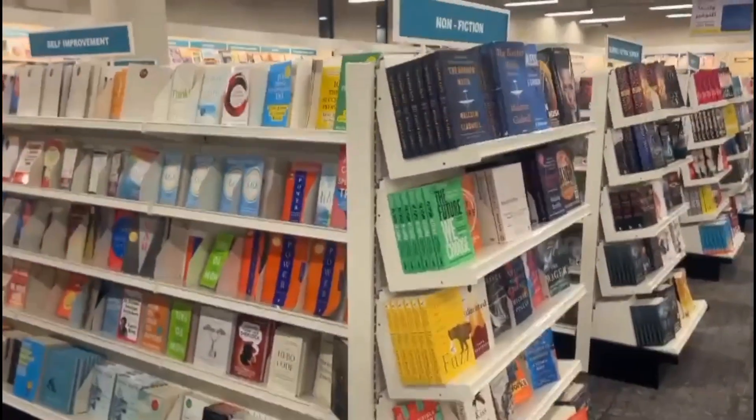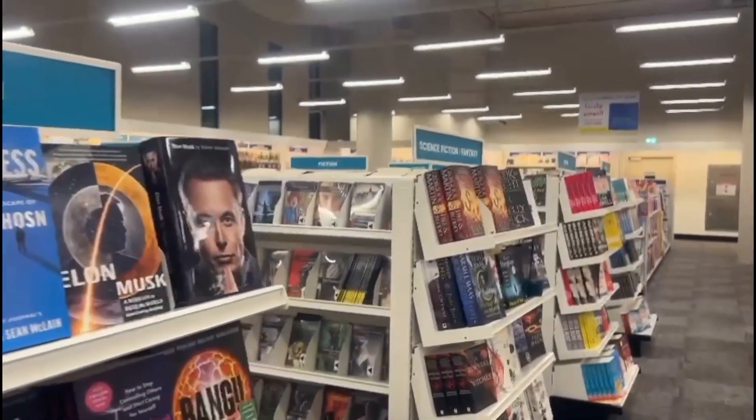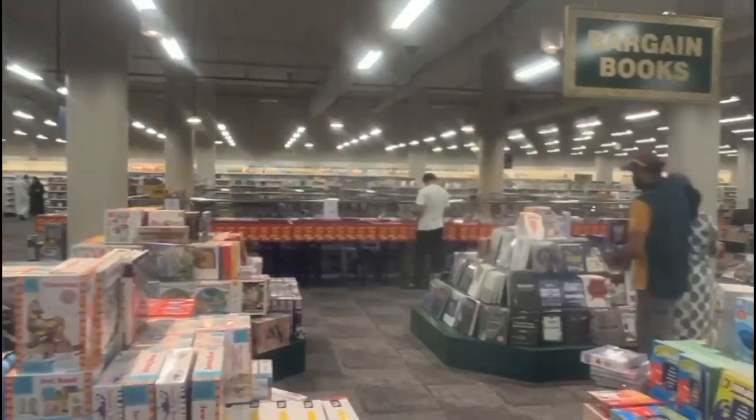You will find categories like self-improvement, cooking, non-fiction, languages, and religion — everything you will find here. You will also find bargain books available at a discounted price.